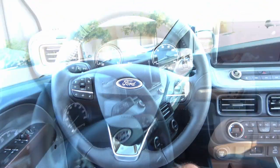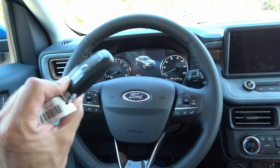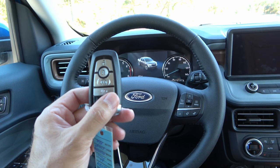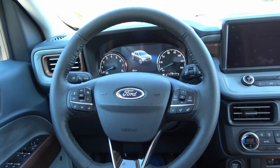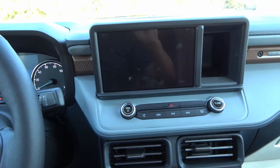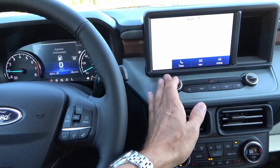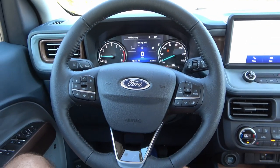Let's start it up. Before we do, here's the standard Ford key with lock, unlock, remote start, and panic button. This vehicle has keyless push-button start. The start engine button is at the bottom of the center stack. You can hear the typical Ford chime when you start it. The Bang & Olufsen stereo is connected — we'll test it a little later.